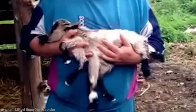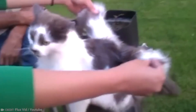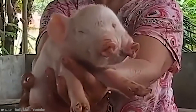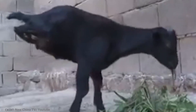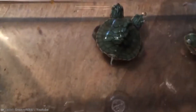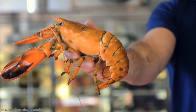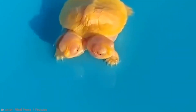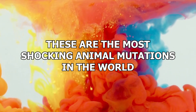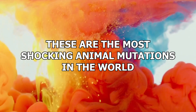Be it thanks to a natural quirk in genetics, or down to the dastardly intervention of mad scientists with too much time on their hands, some animals have unique and captivating mutations. And while these mutations don't exactly mean they're going to be fighting crime alongside Wolverine, it still means the animals in question are kind of crazy-looking. These are the most shocking animal mutations in the world.